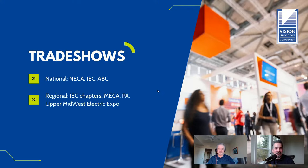Trade shows — we were just at NECA and IEC. Both have annual national shows. The National Electrical Contractors Association national show that we just attended had 380 exhibitors and about 10,000 attendees in Pennsylvania — normally around 6,000, but for some reason it blows up to 10,000 in Pennsylvania.